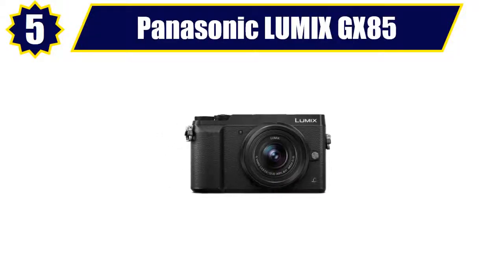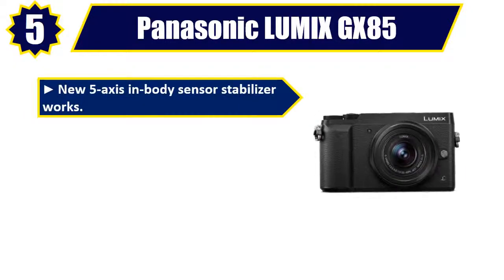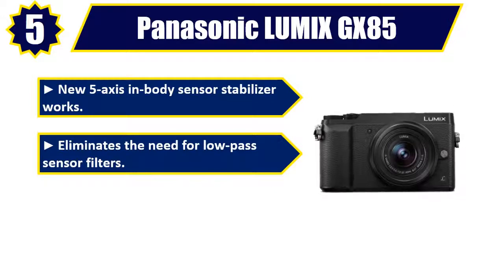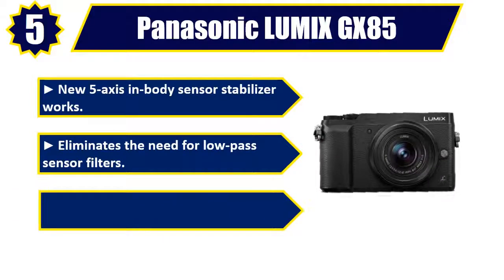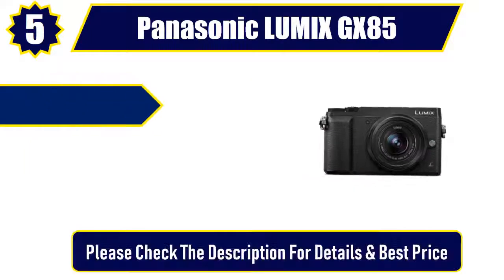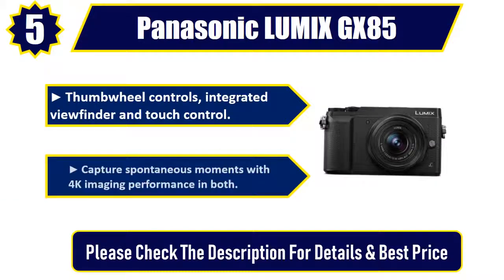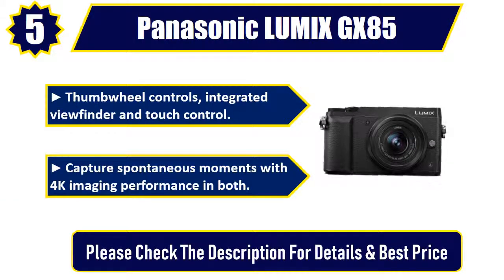Number 5: Panasonic Lumix GX85. New 5-axis in-body sensor stabilizer. Eliminates the need for low-pass sensor filters. Shoot lighter and faster with modern hybrid photography. Thumbwheel controls, integrated viewfinder, and touch control. Capture spontaneous moments with 4K imaging performance in both. Please check the description for details and best price.